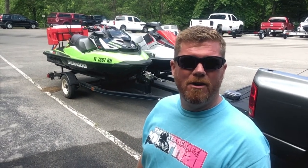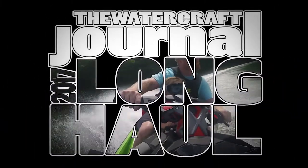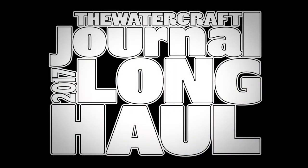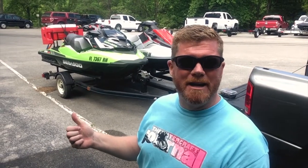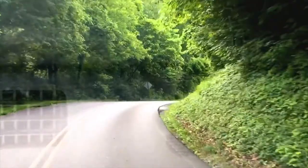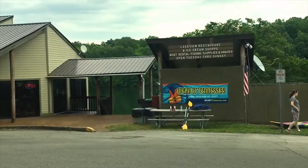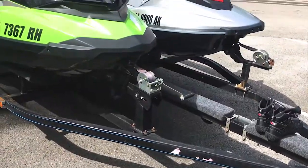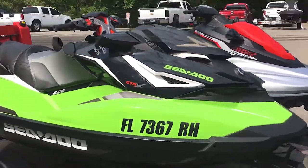I'm Kevin Shaw and you're watching Long Haul. We're at Timms Ford Lake, about an hour and a half to two hours southeast of Nashville, Tennessee, with the Middle Tennessee Personal Watercraft Club. We've got our brand new 2017 Sea-Doo GTR-X 230 loaded up.